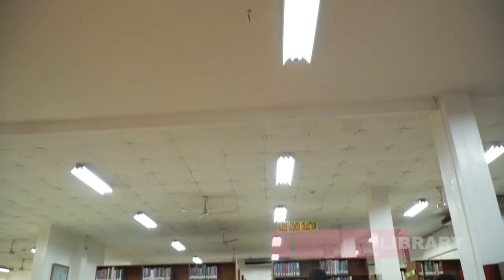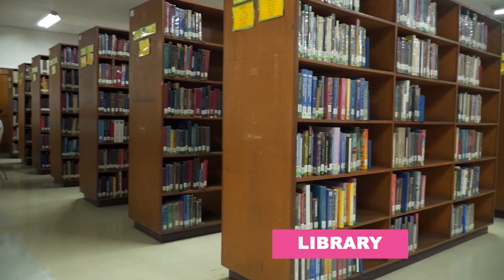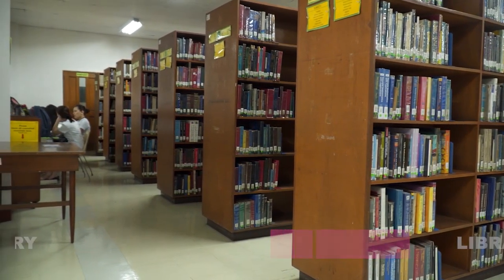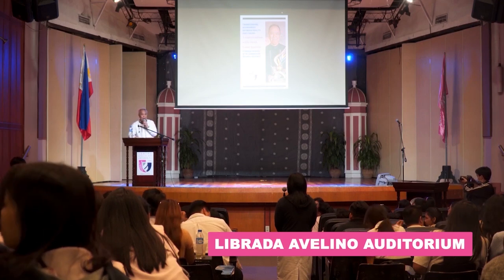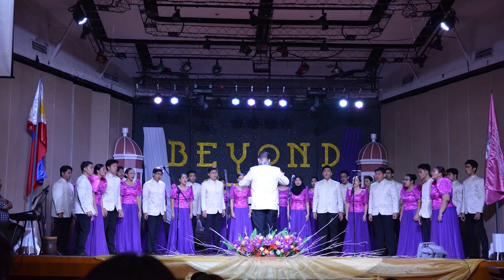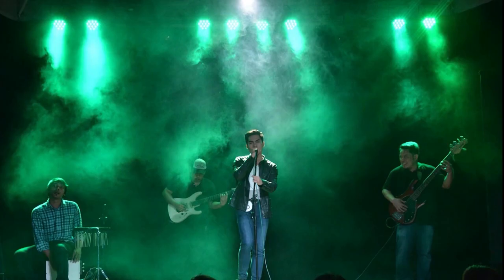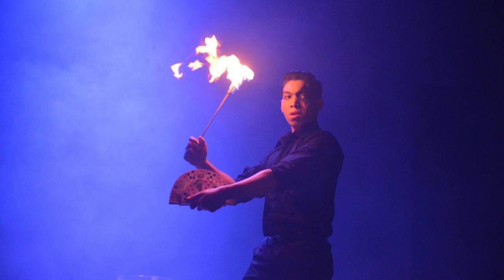Our campus library provides a wide array of resources consisting of print and electronic materials. The Librada Avelino Auditorium is a witness to some of the most memorable performances on campus for so many years. With a capacity of 700 people, it is equipped with operable walls that can be converted into instant dividers, an expanded backstage, and machine-operated stage curtains.